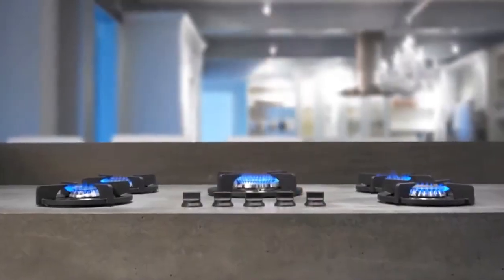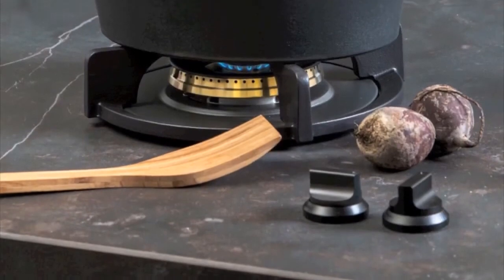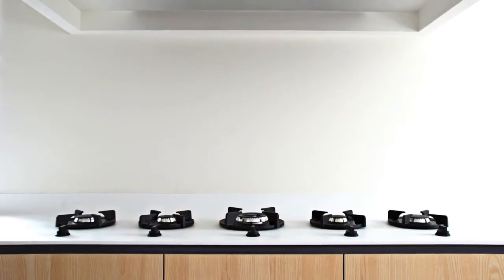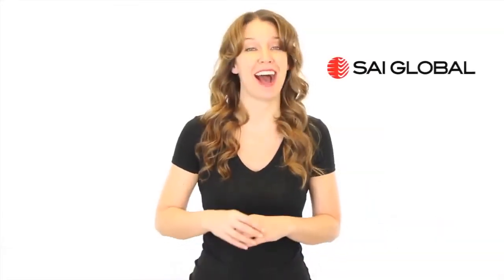Pit Cooking represents the latest in Dutch design and innovation. Your bench top temperature will remain low with minimal heat transfer — European quality that is built to last. Pit Cooking has an official SAI Global Certification and is fully certified by Australian standards.